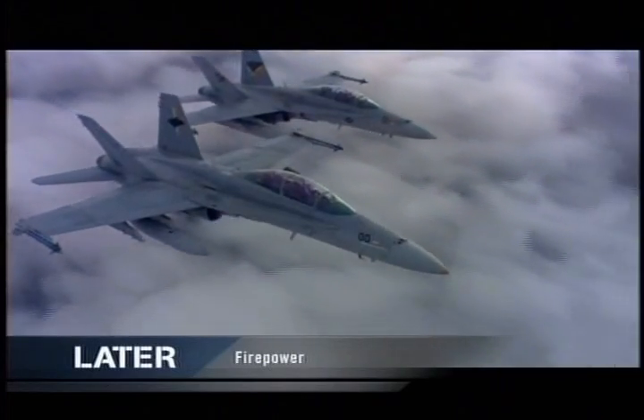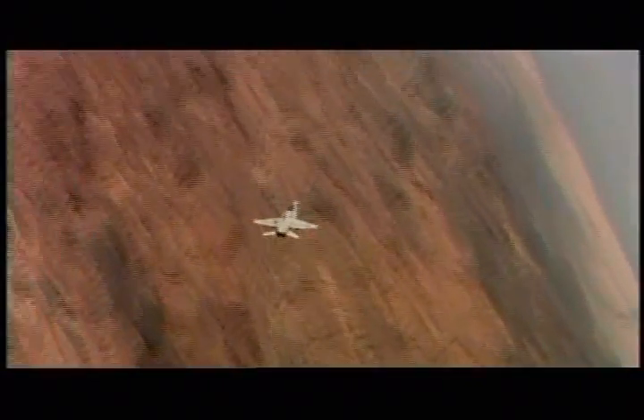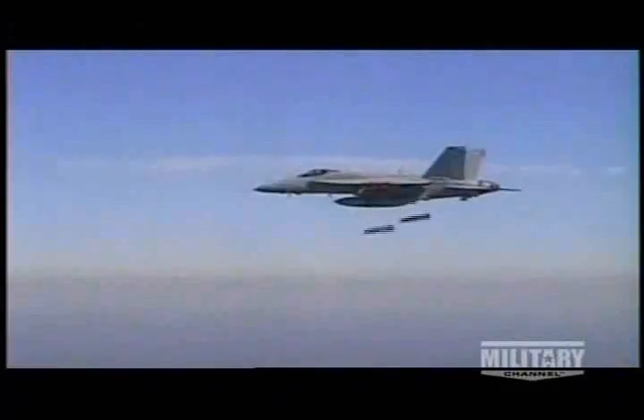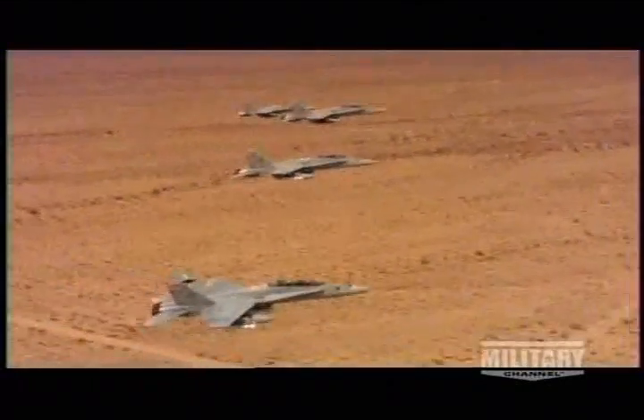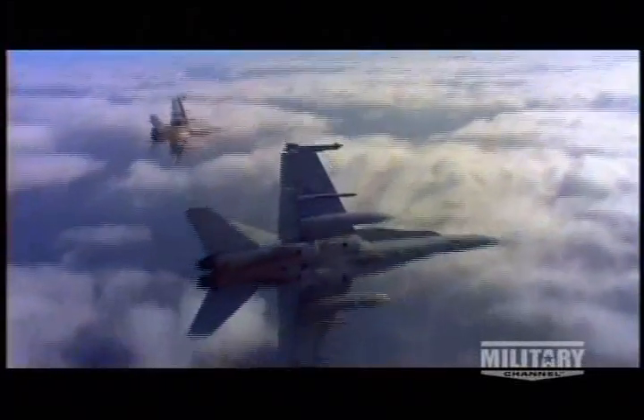Every day, in the skies over hostile territory, squadrons of F/A-18s are on the prowl. This is the front line, where the F/A-18 excels. Striking targets in support of troops on the ground and tracking the horizon for enemy fighters, these jets project power from thousands of feet in the air. And their reach extends to almost anywhere on the planet.